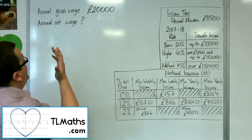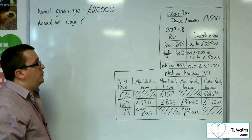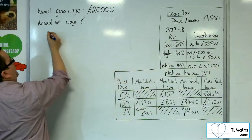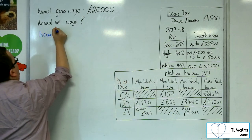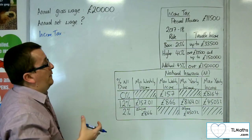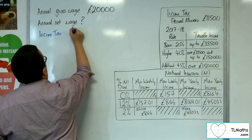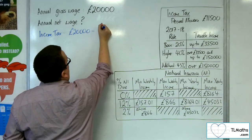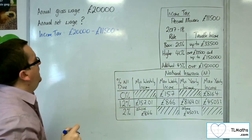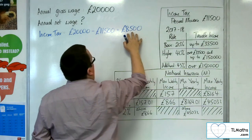So if somebody was earning £20,000 for their gross wage, what would be their annual net wage? We've got an amount that is over the personal allowance. To calculate the income tax, the first thing we need to do is subtract the personal allowance — the amount you can earn before you have to pay any income tax. So we do £20,000 take away the personal allowance, £11,500, and that gets us £8,500. That is the amount they can be taxed on.